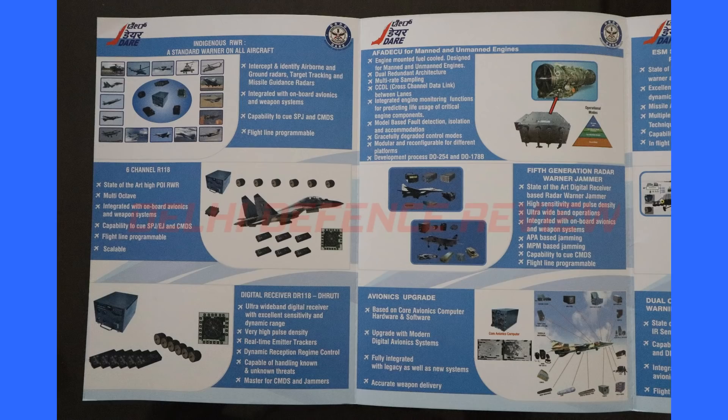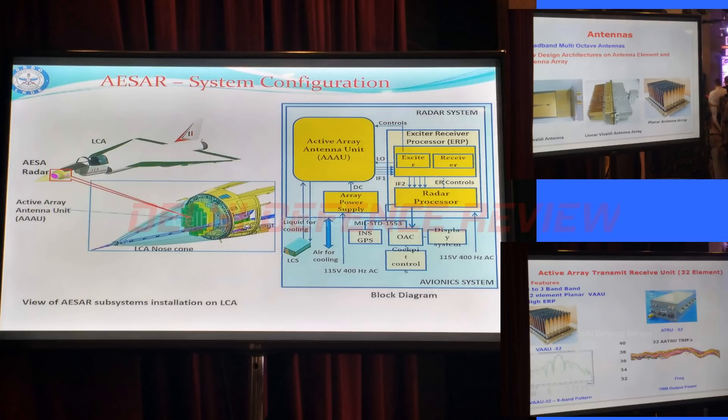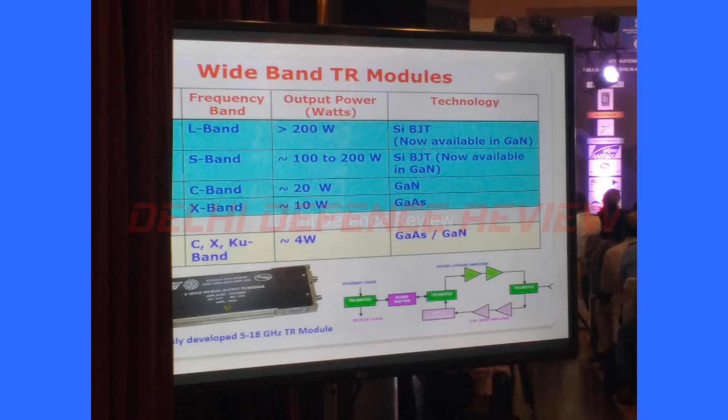This combination is expected to give better performance than a combination of the Uttam with a third-party jammer pod. Coming to the indigenous content in the radar: the antennas, liquid cooling system, and exciter receiver are entirely indigenous. Field programmable gate arrays, FPGAs, as well as the processor board are currently being imported. Lack of a domestic ecosystem to produce electronics is a severe issue plaguing not just defense but even the space sector. However, gallium arsenide and gallium nitride components needed for the radar are being produced at Gatek in Hyderabad.